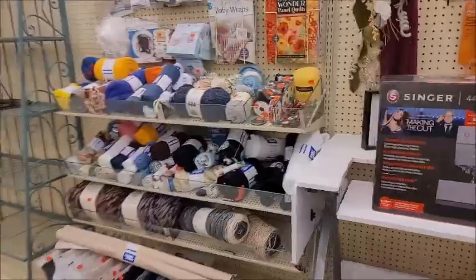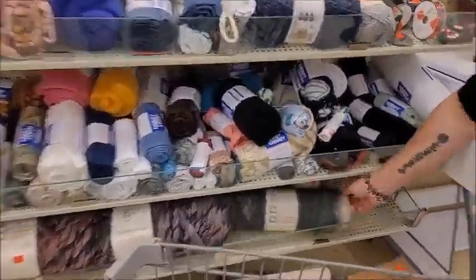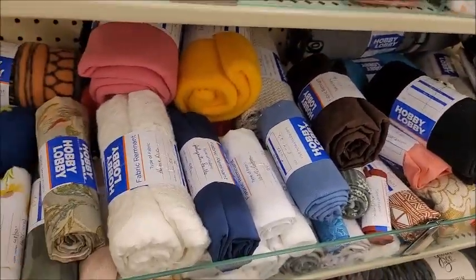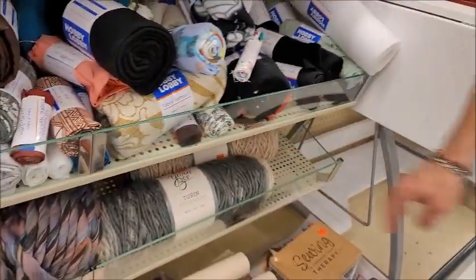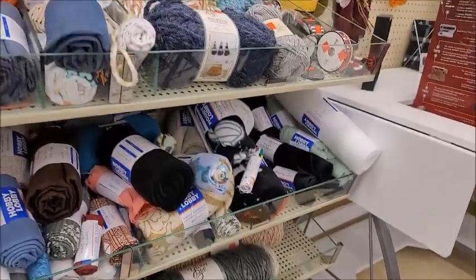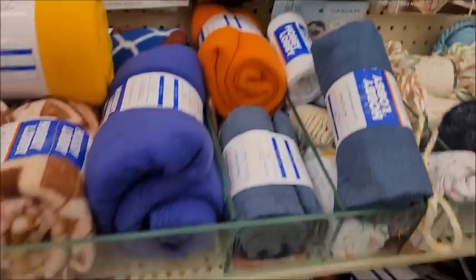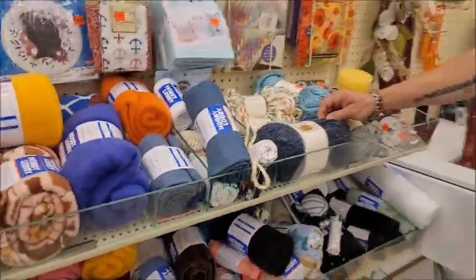Oh, they got a little bit of yarn here — that same stuff. I'll never get rid of all this stuff, will I? It's been here since three years ago. All right, nothing here.